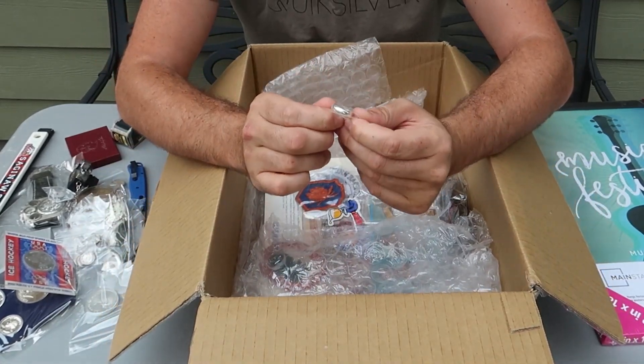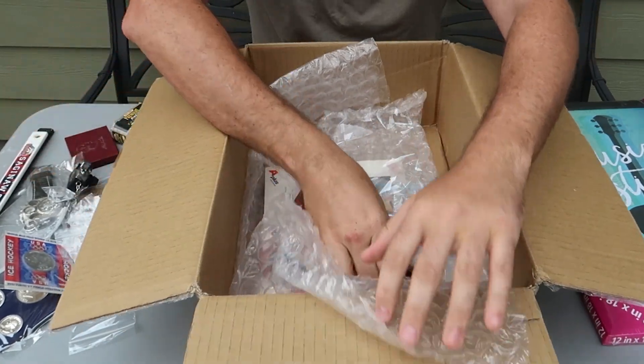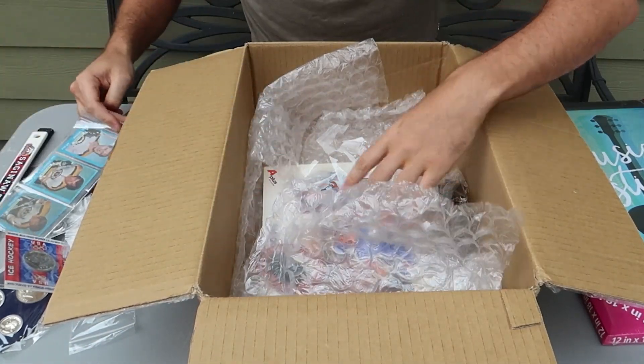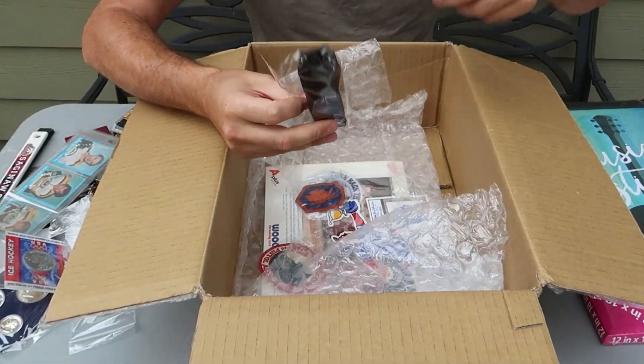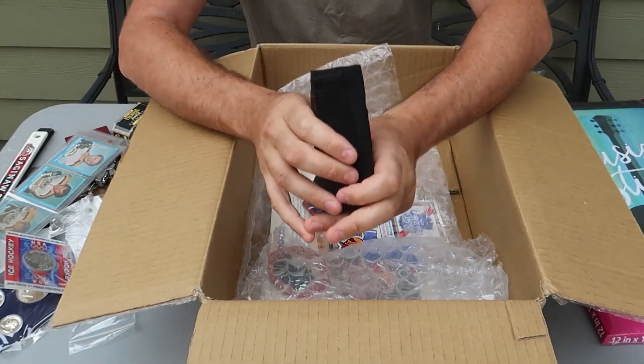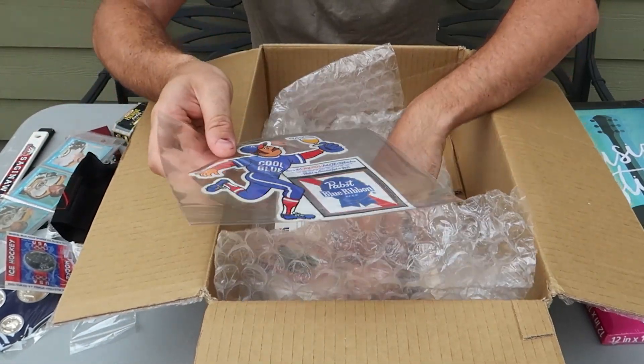There's a ring — maybe sterling silver, it says 925 — but I would test that, there's a lot of fakes out there. Looks like Boston Bruins cards, hockey cards. Couple of pins. This is a pepper spray holder, looks like.